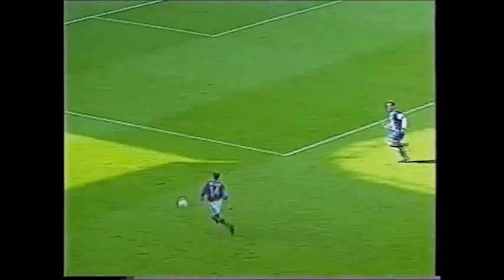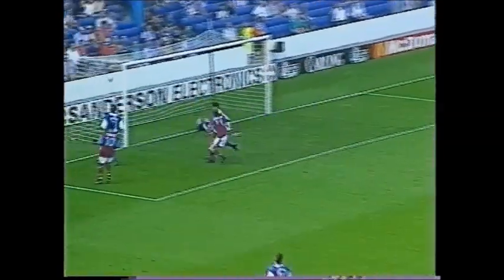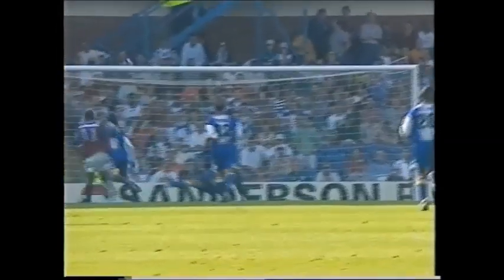Time running out for Villa to get back into this game. Alan Wright — Johnson — he's pulled back a goal, but with two minutes left is it only a consolation goal? Tommy Johnson scores for Villa.